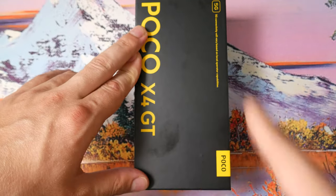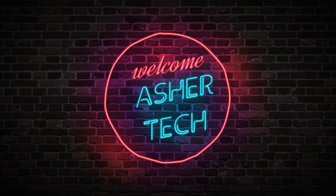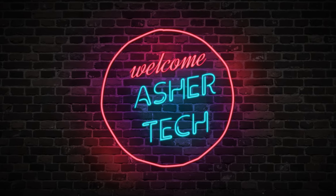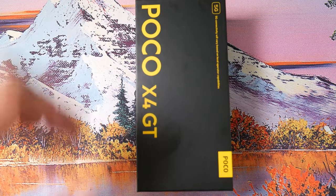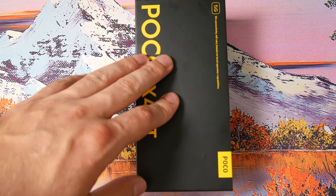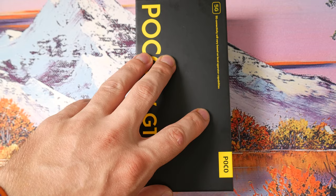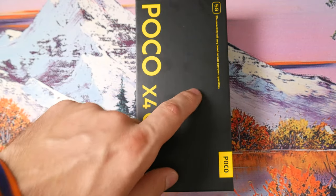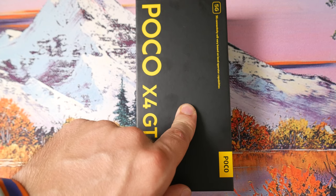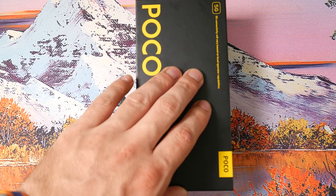Here today we have the Poco X4 GT. This is a very interesting device because it has a MediaTek 8100. It runs a MediaTek 8100. It has a 144 hertz display. It has a bunch of really cool fun stuff about this phone.